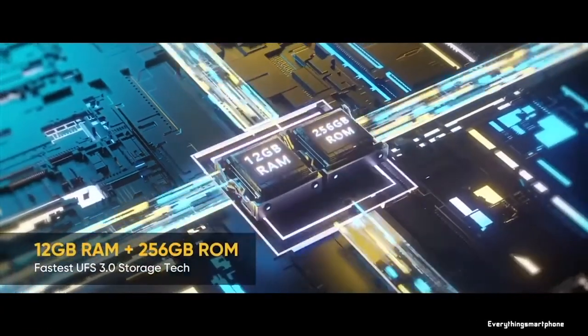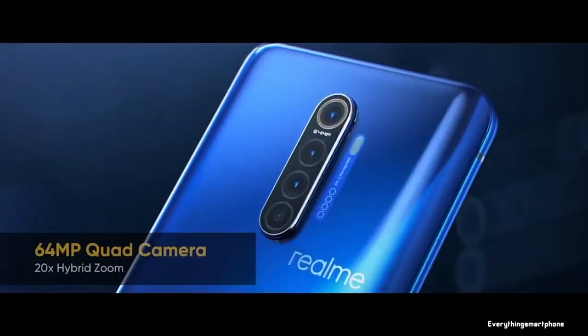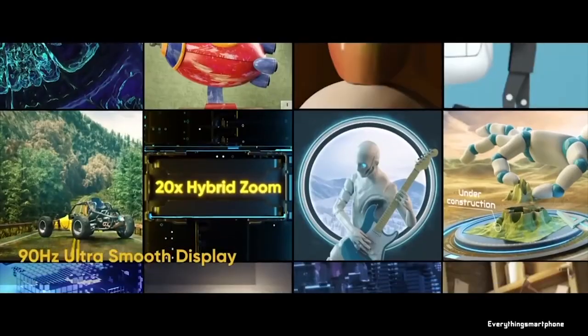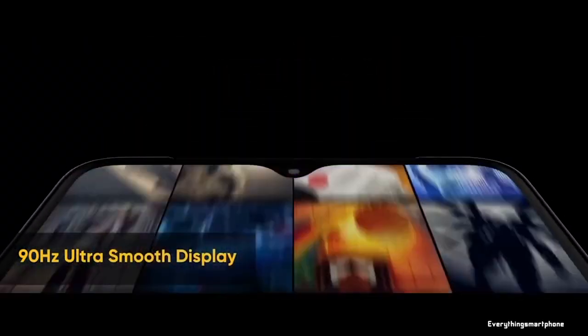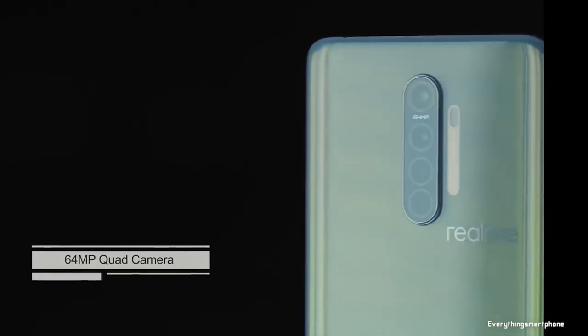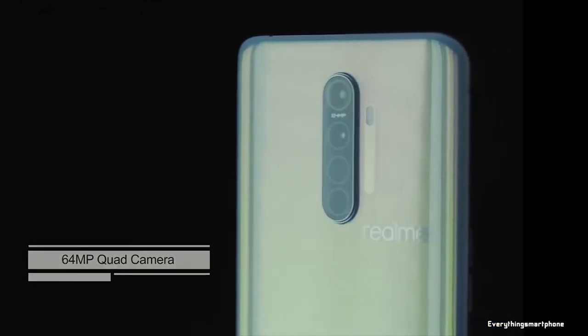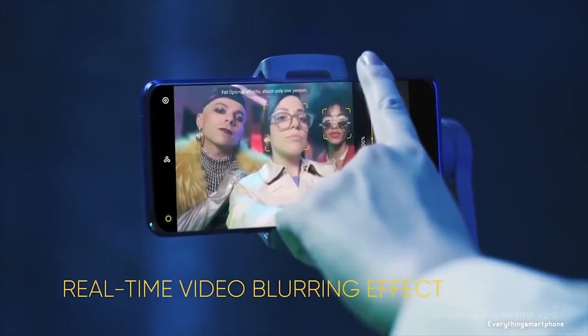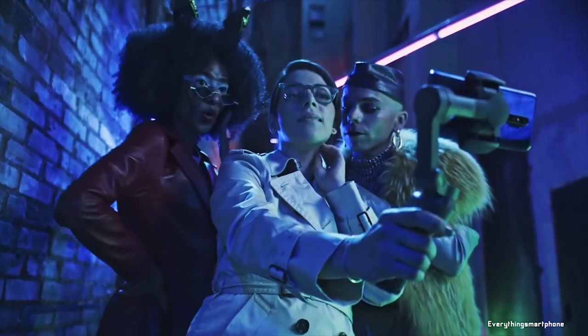This phone does not have any slot for placing a microSD card. For the main camera, it has a quad camera setup on the back side: a 64MP main shooter with f1.8 aperture, a 13MP telephoto lens with f2.5 aperture, an 8MP ultrawide lens with f2.2 aperture, and a 2MP depth sensor with f2.4 aperture. On the front side, it has a 16MP selfie camera with f2.0 aperture.